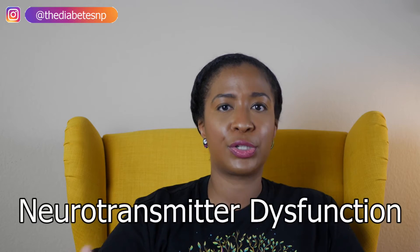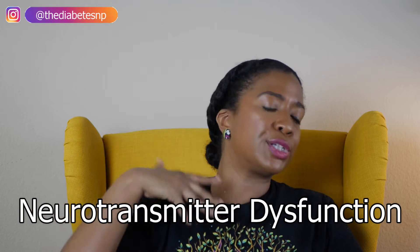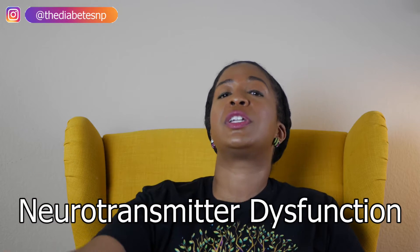Number six: there's a dysfunction in the neurotransmitters — this is your brain. What happens is there's a disruption in your signals, and ultimately what it results in is an increase in appetite. Where a medication can be very beneficial here is that there are medications that give the signal that you are full. That feeling of fullness all takes place in the brain. So number six is dysfunction of neurotransmitters, and correcting that dysfunction is the goal.